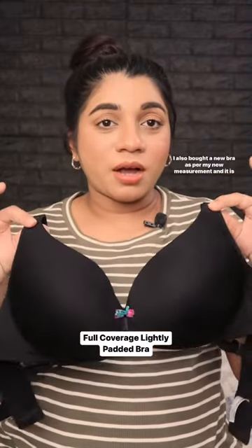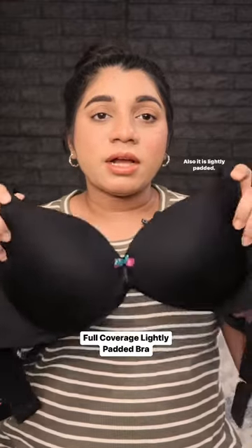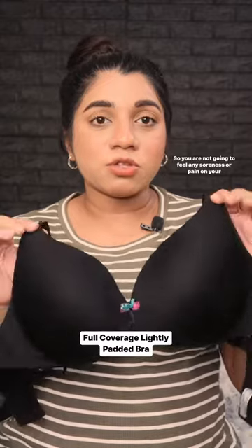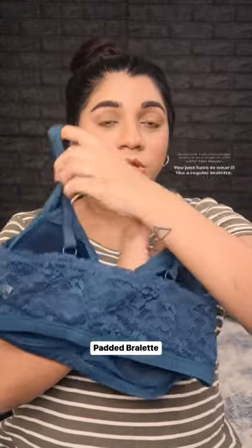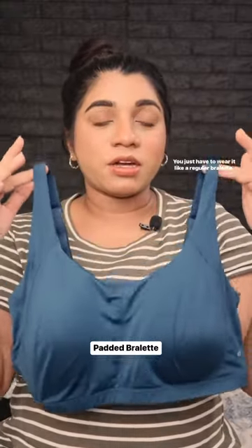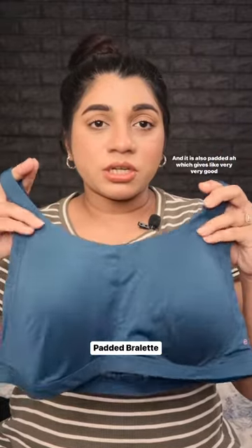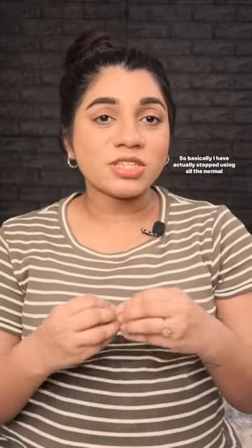I also bought a new bra as per my new measurement. It is full coverage and also lightly padded, so you are not going to feel any soreness or pain on your nipples. Another full coverage sports bra that does not have a hook — you just wear it like a regular bralette and it is also padded, which gives very good comfort.